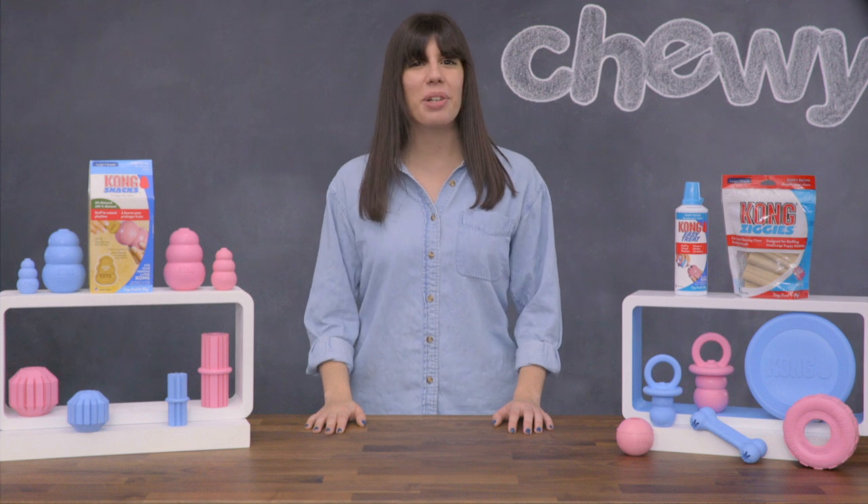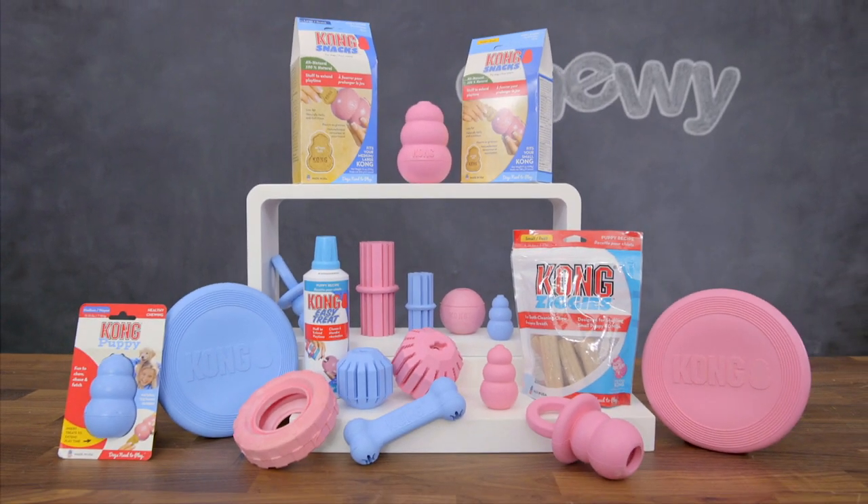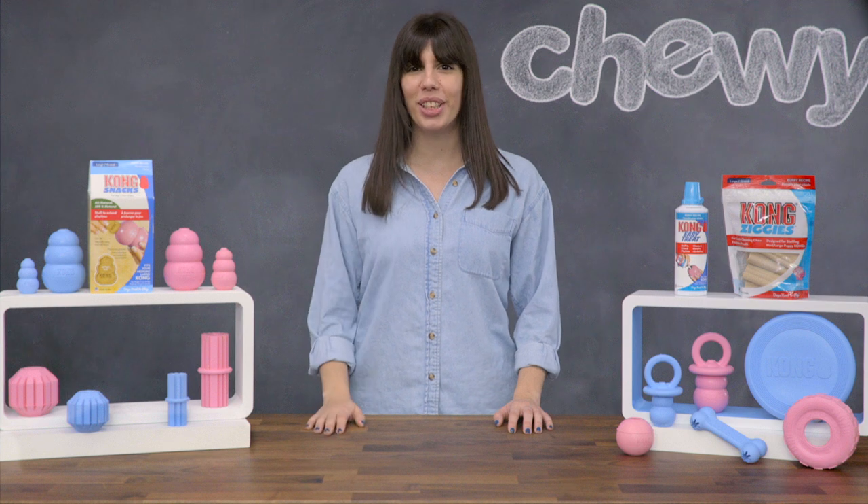Puppies need to play, so keep playtime positive with Kong Natural Rubber Puppy Toys. I'm Summer, thanks for watching, bye!